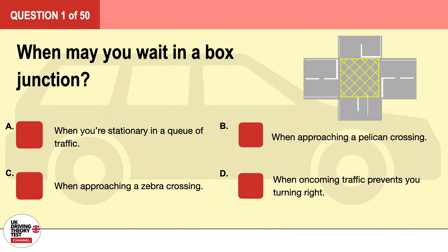Question 1. When may you wait in a box junction? A. When you're stationary in a queue of traffic. B. When approaching a pelican crossing. C. When approaching a zebra crossing. D. When oncoming traffic prevents you turning right. The correct answer is D: when oncoming traffic prevents you turning right.